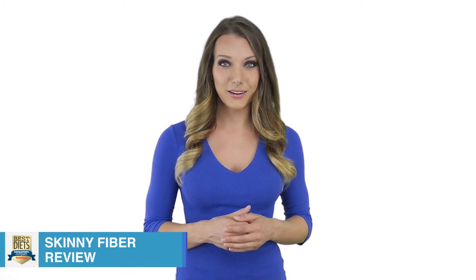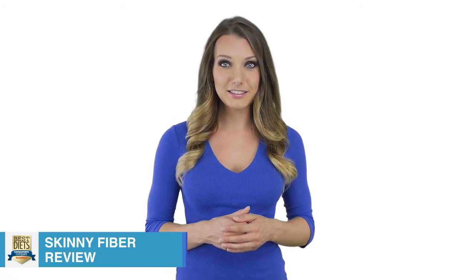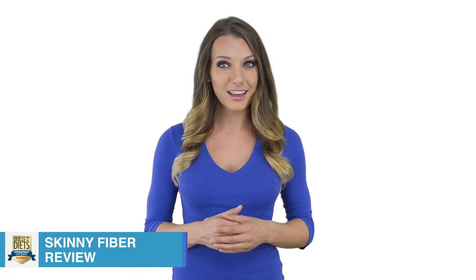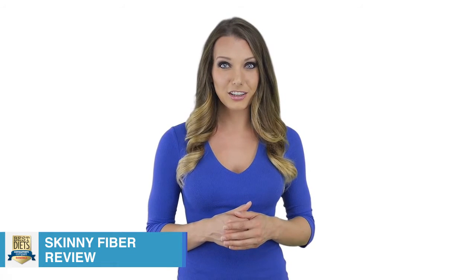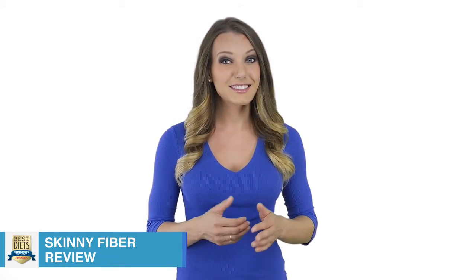Skinny Fiber is taken orally, two capsules at a time. However, what is not mentioned is that in order for the main fiber listed in the ingredients to expand to the claimed 50 times its normal size in the stomach, an absorbent amount of water will have to be consumed at the same time. This might prove challenging for those who are not accustomed to drinking large amounts of water in a single sitting.